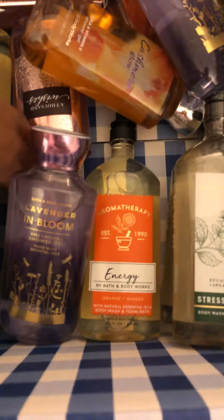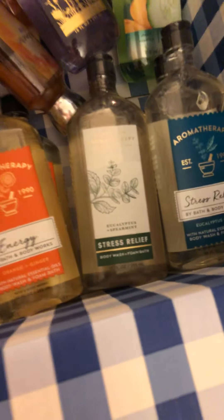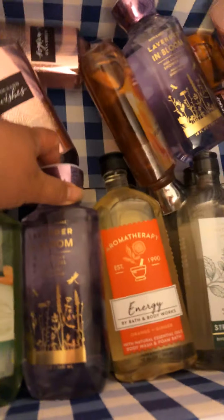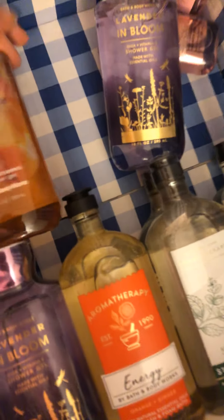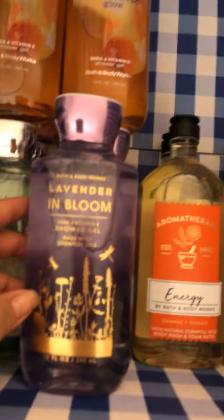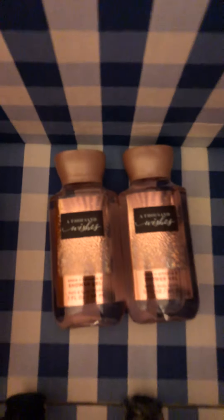Let's see what else we have — lavender bloom! We have two energy, yay, so two each of them. Then we have two lavender bloom, and we have cucumber melon, two of them too. We have two thousand wishes. We have three lavender blooms and two of these, two thousand wishes.